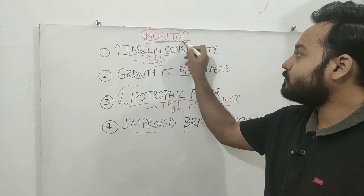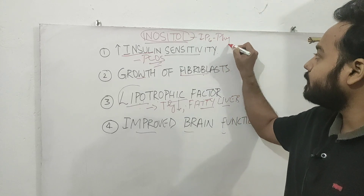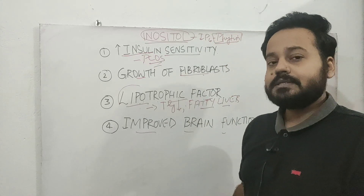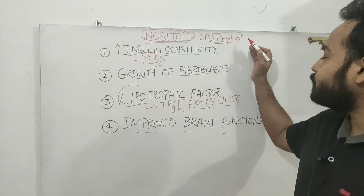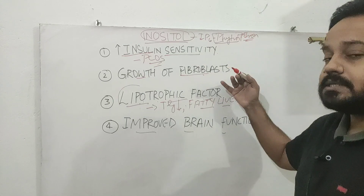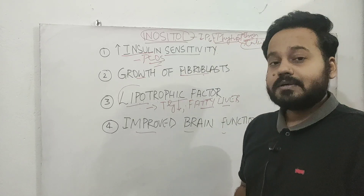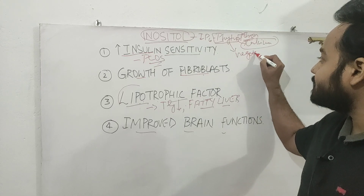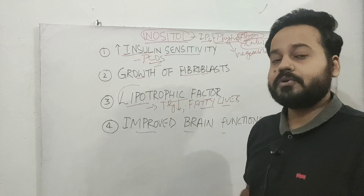Inositol hexaphosphate, known as IP6 or phytin, is found in vegetables and is a very potent antioxidant. It protects your body from free radical damage and is very potent against excess iron — it prevents iron absorption inside the gut as well as calcium absorption. So if you love eating red meat, eating vegetables with a lot of phytin will prevent extra iron absorption and help prevent inflammation.